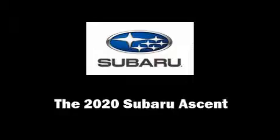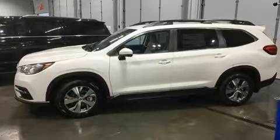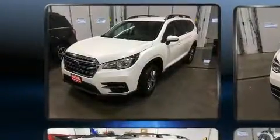Come test drive this 2020 Subaru Ascent. Under the hood, you'll find a four-cylinder engine with more than 200 horsepower, providing a smooth and predictable driving experience.